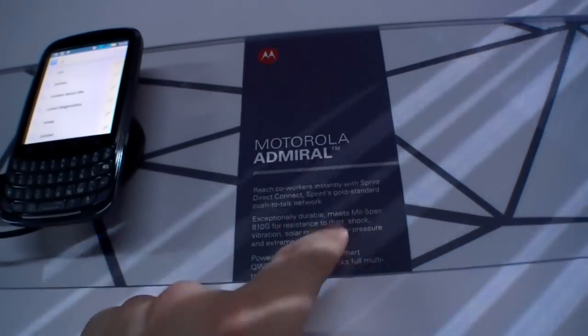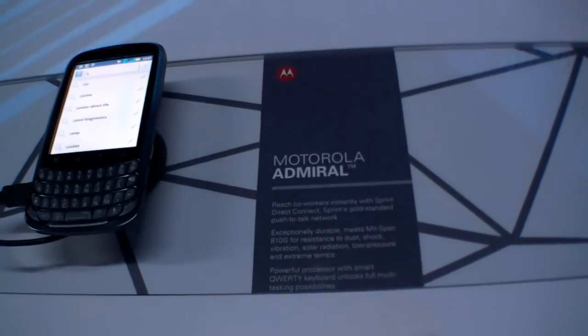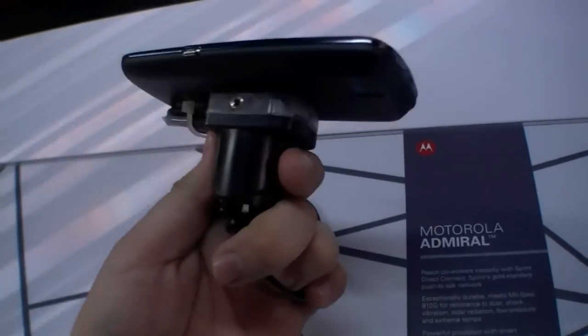It also meets the MIL-SPEC standard, so it's dust resistant, shock resistant, and can handle solar radiation, low pressure, and extreme temperatures. I think it's a pretty solid outdoor phone.